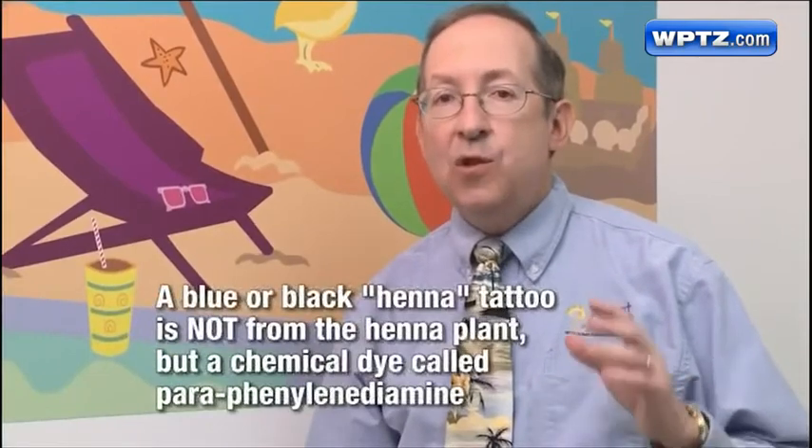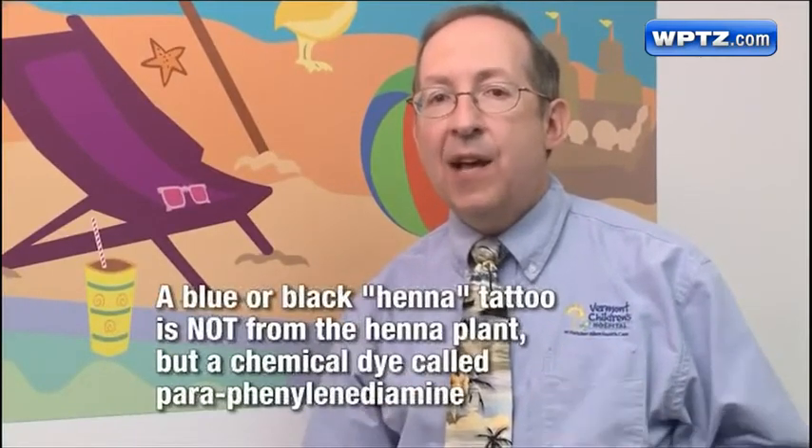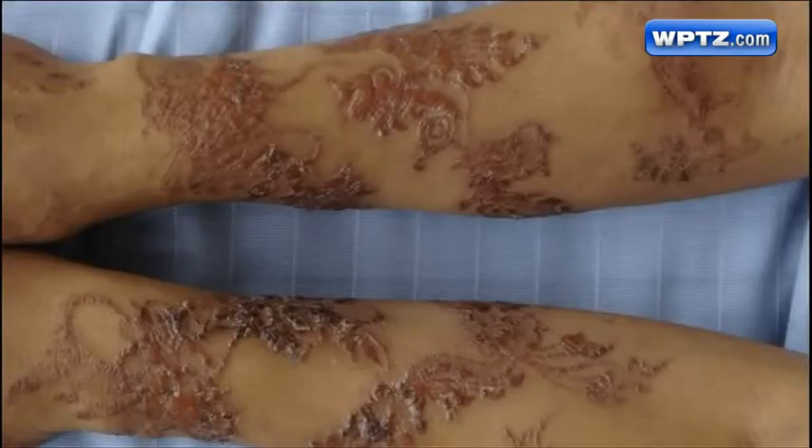When do we worry about henna dye tattoos? We worry if somebody offers your child or yourself a blue or black henna tattoo, because it's not from the henna plant. This is due to a chemical called paraphenylenediamine (PPD). This dye can cause serious side effects on your skin.